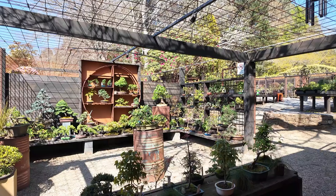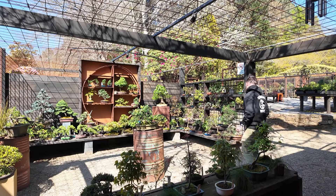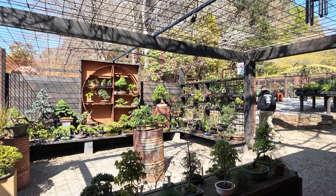This is our retail section, which is pretty much our main selling section. Let me grab the hose and make sure that's all on.